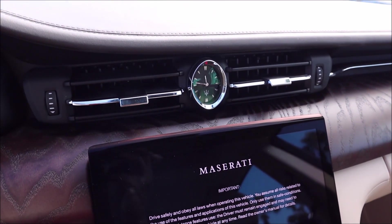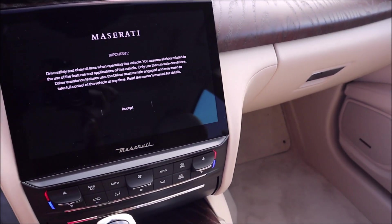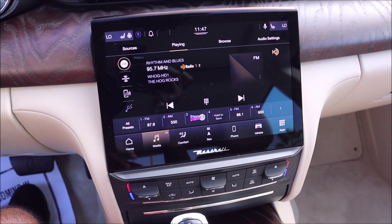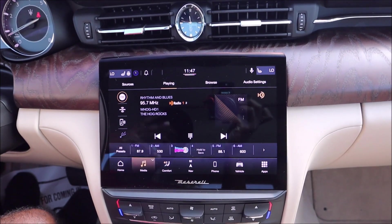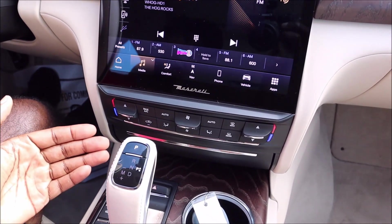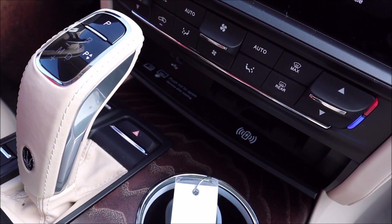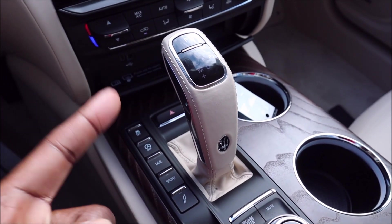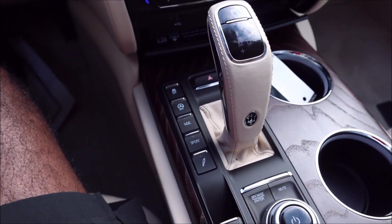Chrome all throughout — around the TFT dials, the air vents, and the Maserati signature clock done in chrome, carrying over to the other air vent done in chrome. You have the Quattroporte badge there. The 10.1-inch screen runs the Maserati MIA system — the Maserati Intelligent Assistant. One of the best infotainment systems in the game — it just works so fluidly and looks so good. You can see dual-zone climate controls, wireless charging, wireless Apple CarPlay and Android Auto, USB-C port and USB 2.0, and a Sabbia leather gear selector with Sabbia stitching and Sabbia shift boot.